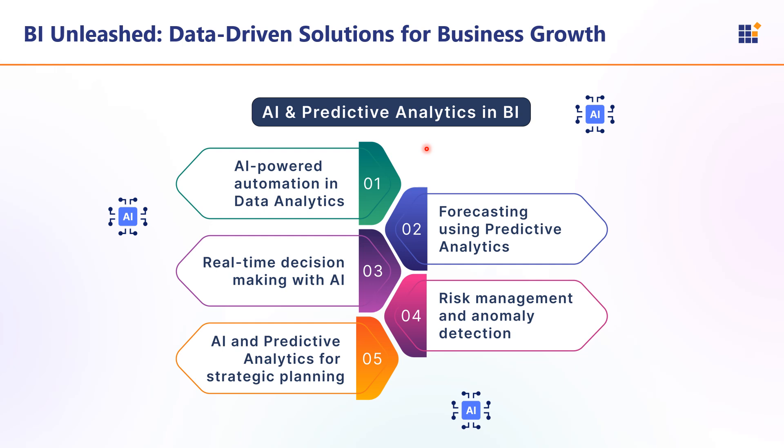Next is AI and Predictive Analytics in BI. AI in BI helps organizations process vast amounts of data, identify trends, automate decision-making, and generate accurate forecasts. Predictive analytics uses statistical algorithms, data mining, and machine learning models to predict future outcomes based on historical data. Key features include AI-powered automation in data analytics, forecasting using predictive analytics, real-time decision-making, risk management and anomaly detection, and strategic planning.